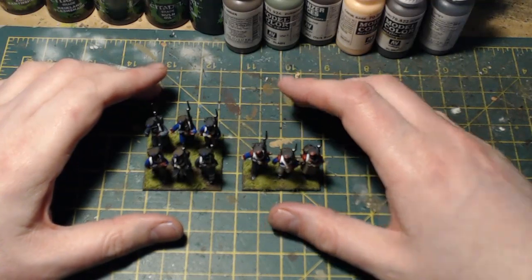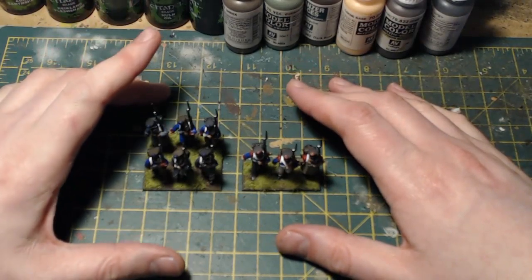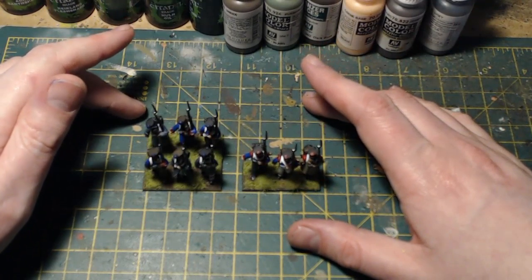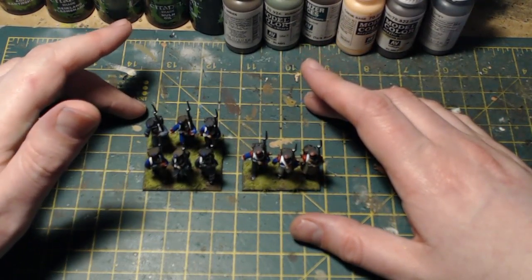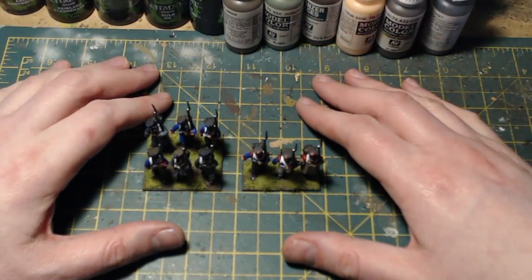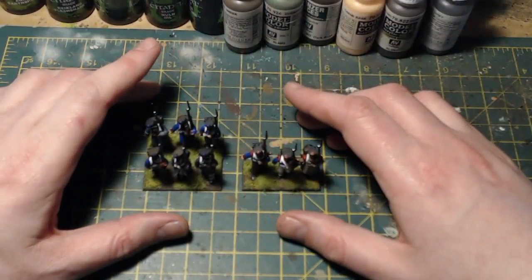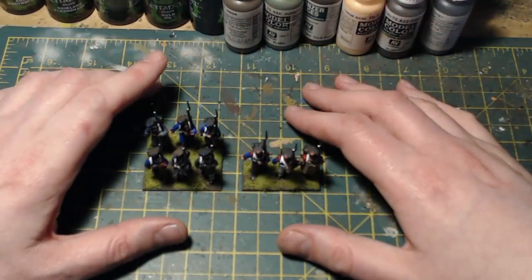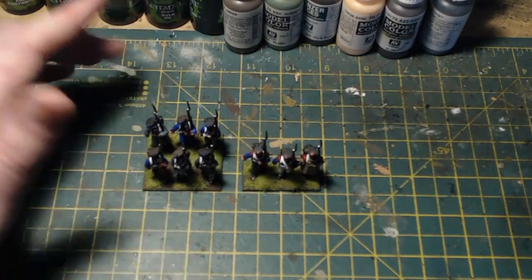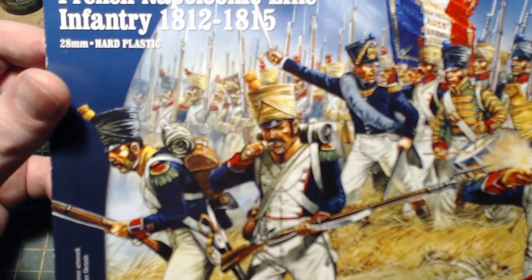Hello everybody and welcome back to On Point HQ and my winter warmer update. I say update — I've actually completed it. I never thought it would be finished this quickly. If you haven't seen the previous video, the challenge I set myself was to step radically out of my comfort zone and rather than paint something Bolt Action or World War II related, I decided to paint some Napoleonics — specifically from this box here, Perry Miniatures French line infantry 1812 to 1815.